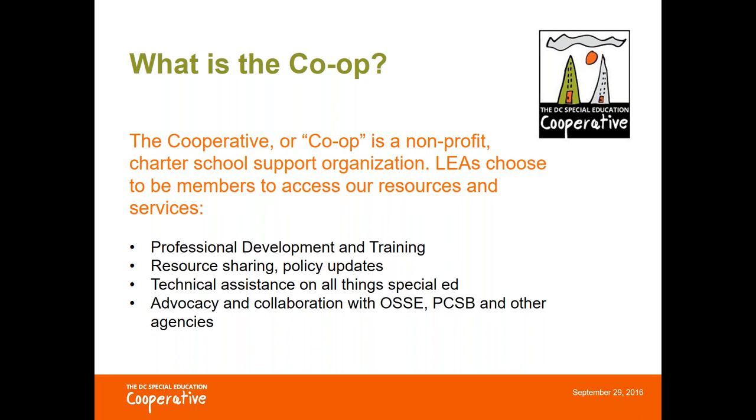At the Co-op, our vision is that all students with disabilities in DC receive a rigorous, individualized, and inclusive education that prepares them for success, and we work with the charter schools to make that vision a reality.